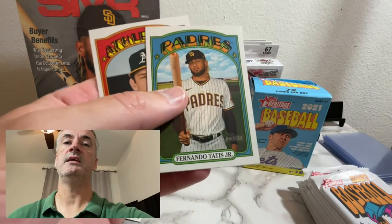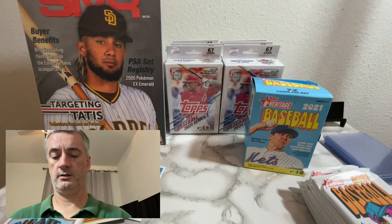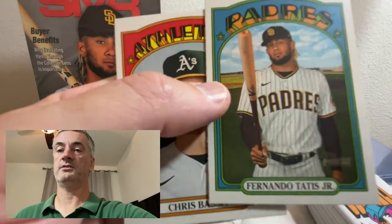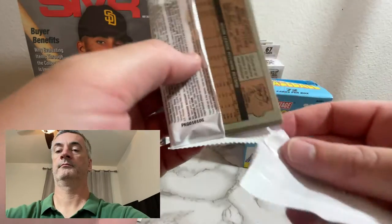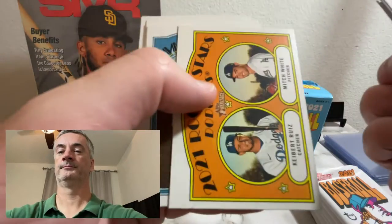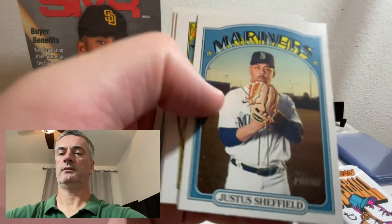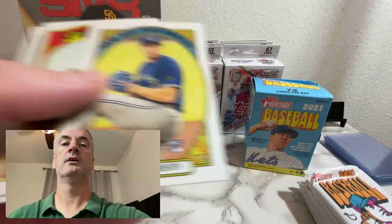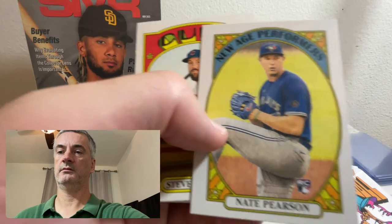Strange Gordon — we got a Tatis! Centering on that card though — let me take a look — yeah, that's off center there. You can tell. PSA 9 baby! Camp still around somewhere. Rookie Stars: Keibert Ruiz and Mitch White — pretty good. I saw Mitch White do a little bit tonight for the Dodgers. Nate Pearson there we go. New Age Performers — let me take a look — that one looks like it's off-centered as well, left to right.